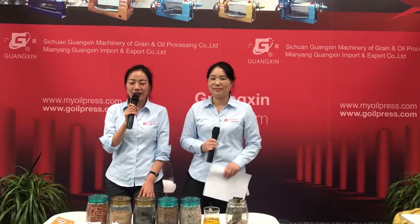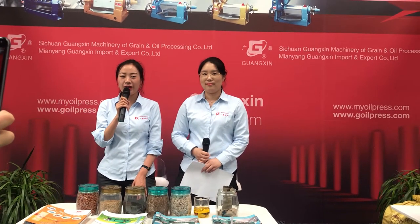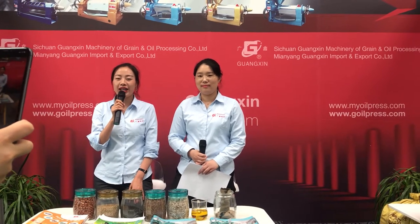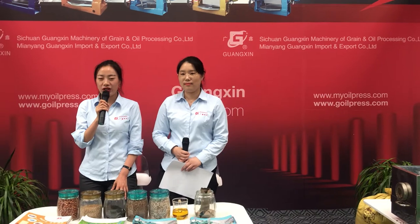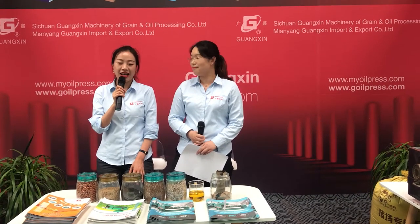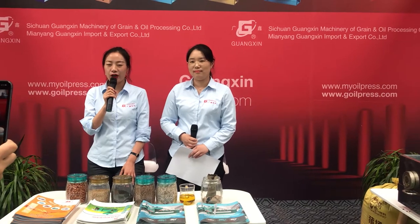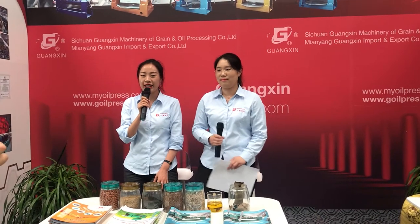Our company Guangxin is a professional manufacturer of oil kits and auxiliary equipment. The company already has 30 years of experience and we are located in the Science and Technology City in Yang, Sichuan province, southwest part of China. There are 200 staff in our company and we are covering an area of 15,000 square meters. Guangxin brand is now a famous brand throughout China and overseas.